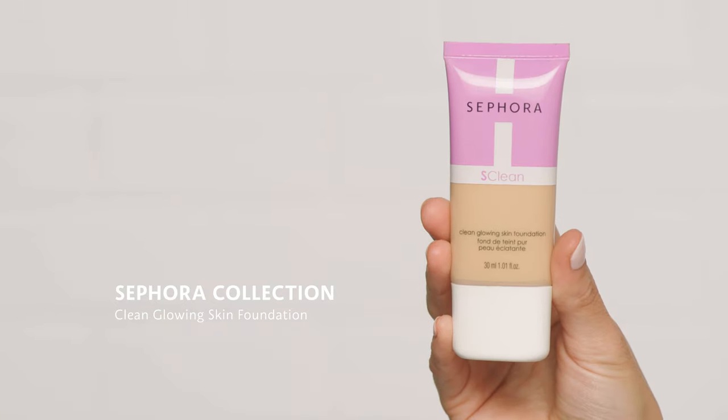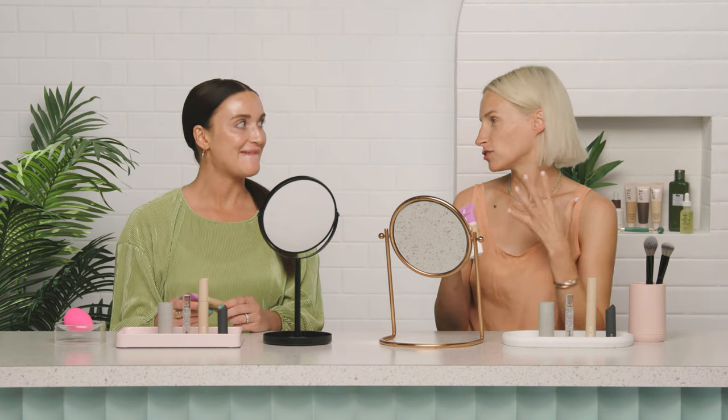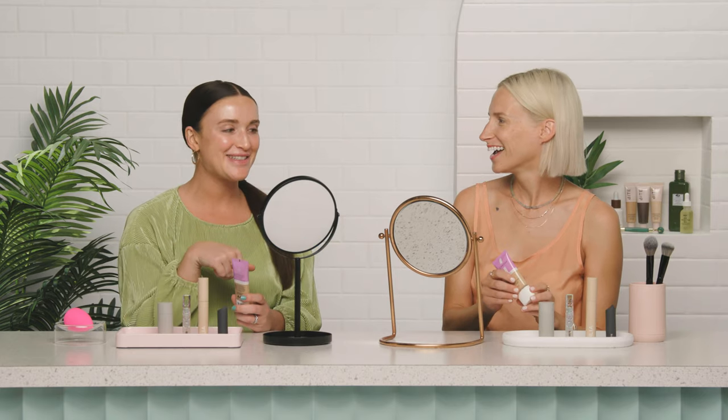Let's dive into foundation — I always feel a little naked without it. This is Sephora Collection's Clean Glowing Skin Foundation. It has vitamin C and matcha tea, so it's really hydrating and brightening — just really good for your skin. The thing I like about it is that it's super buildable, so I wear it kind of sheer. I also have a little breakout on my chin, so I'll do a little bit more coverage because I have some redness, and then we can show the difference of how you can wear it.